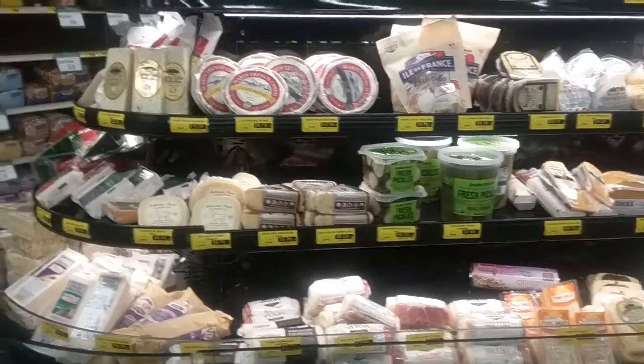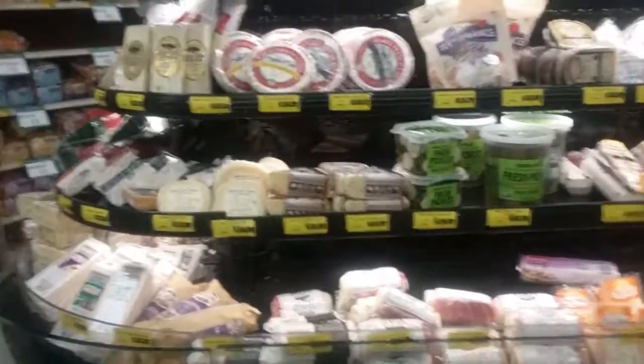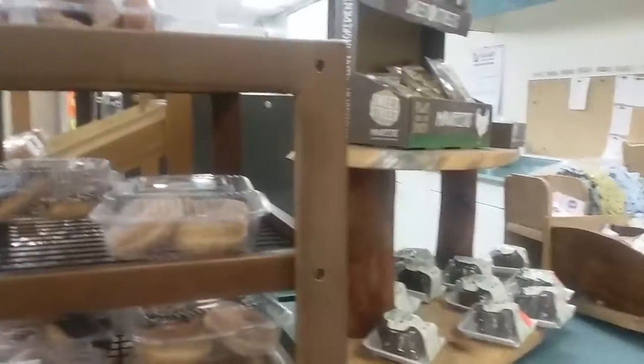Here we are at Choice Mart. They seem to have a lot of local products, so I'm impressed with that. We have different sections like a health food section, banana muffins.